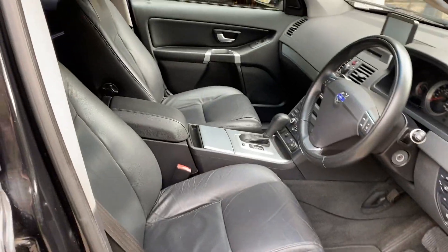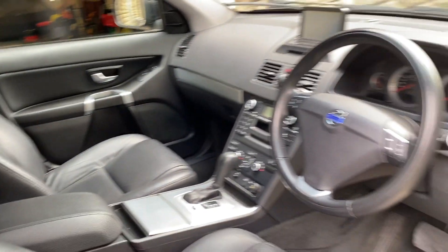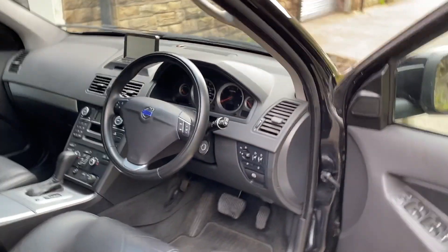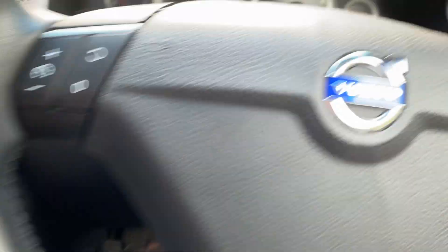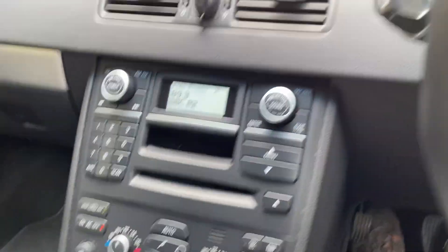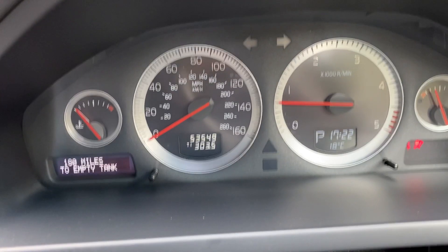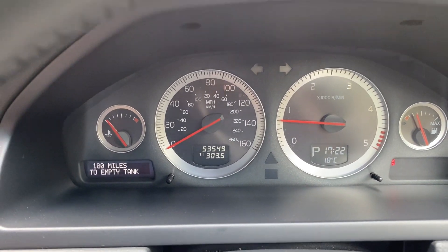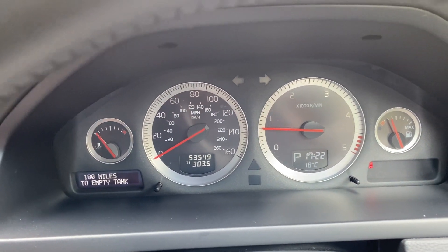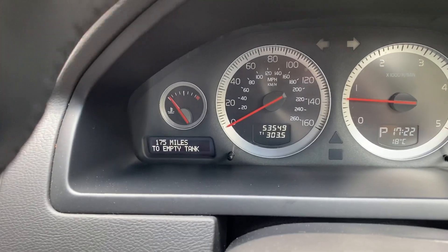And there you go — there's the driver's seat, in great condition. Dashboard there. Low mileage on this car. We can just start the vehicle up — currently showing 53,549 miles. Quite a bit of fuel left in there for you as well, a hundred and odd miles.